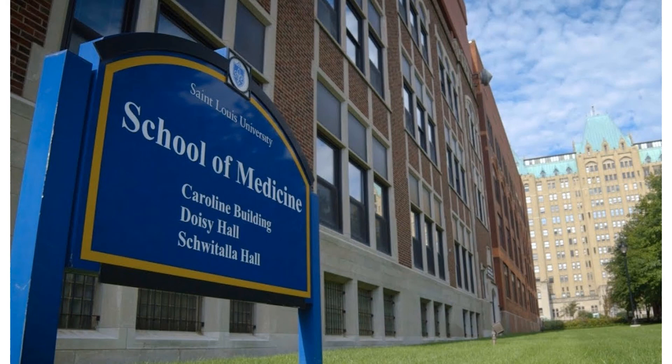Hi, my name is Ellie and I'm a sophomore studying occupational therapy in the Doisy College of Health Sciences. I'm from Omaha, Nebraska, and today I will be showing you the medical school library.